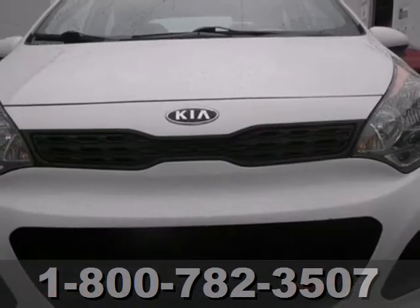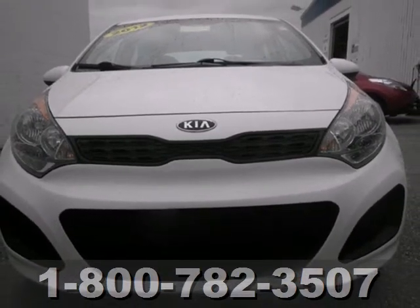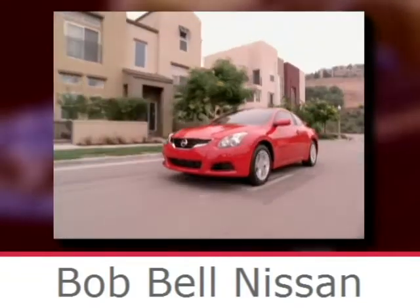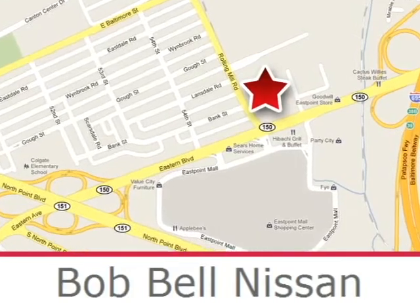Make a wise investment with this Rio and start by taking it for a test drive today. Bob Bell Nissan Kia is proud to be an automotive leader in our community, conveniently located at 7900 Eastern Avenue in Baltimore.